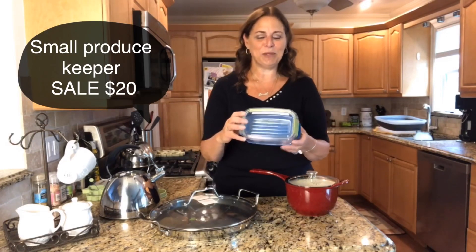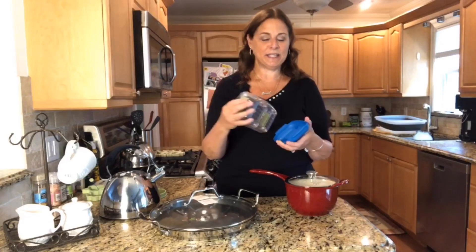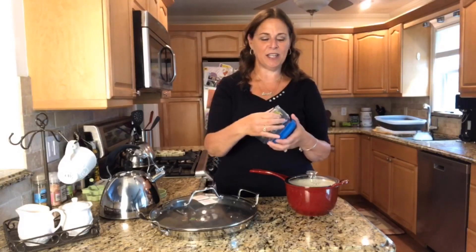So these are the e-commerce specials. Number one: summer is almost over but we still have some time left. These are the produce keepers — they've been extremely popular because they help you keep your fruits and produce fresh. They have a bottom and a top; the bottom is great because it has a colander. This is the small size and it is on sale for $20.